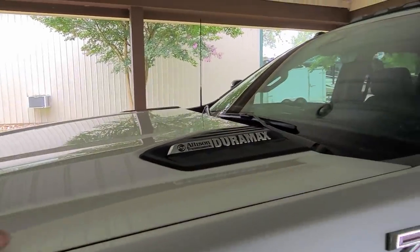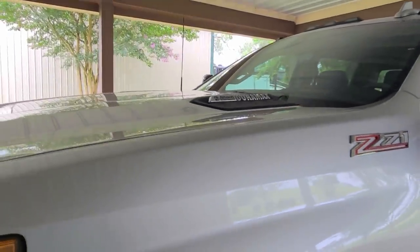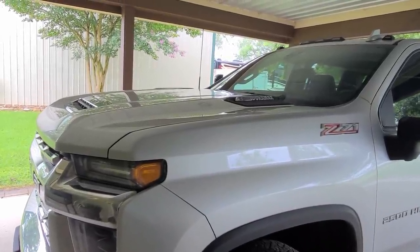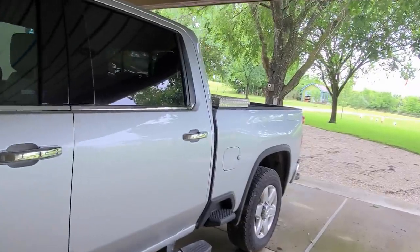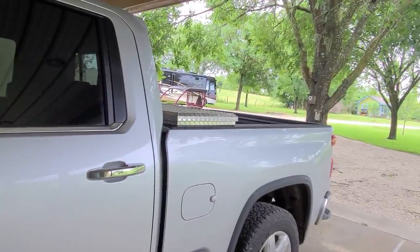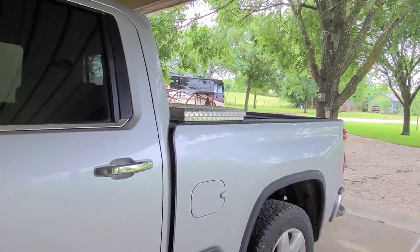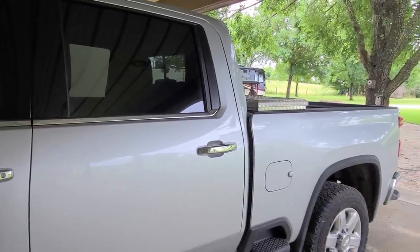For all you people that gripe about the Duramax engines - this is the fifth or sixth one I've had since 2001, and I just haven't had any problems with the engines. Batteries not lasting, parasitic draws or whatever, but actual engine problems? My 2011 had 280,000 miles on it and it had two injectors replaced. And my 2001 had the injectors underneath the valve covers.